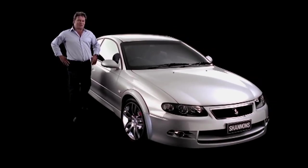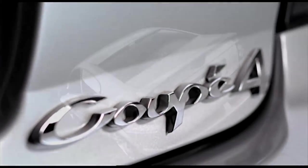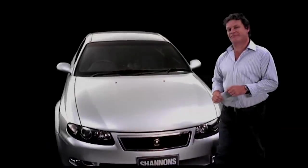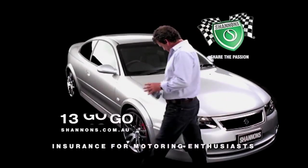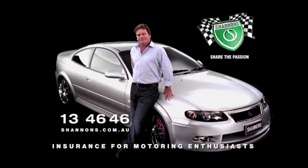I've been a motoring enthusiast all my life. My Coupe 4 is rare and very special — a real performance car with all-wheel drive grip. I'm not a car club bloke and I don't work on it myself, but I do have a great mechanic. One day I might even get that HQ. When it comes to insurance, it's got to be Shannon's. Shannon's shares your passion — call Shannon's on 134646. Shannon's, insurance for motoring enthusiasts.